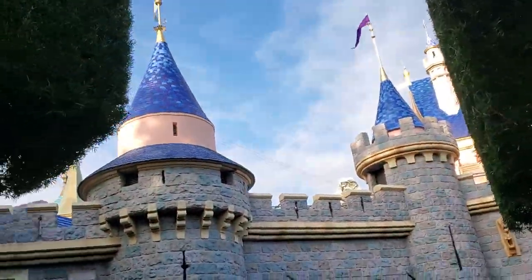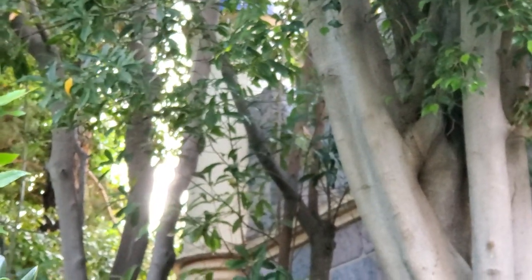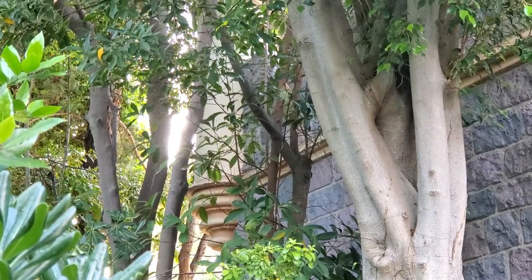That doesn't look like any of the other spires, and this is believed to be the original castle paint scheme from opening day. It's just been kind of forgotten over here. It's been untouched.